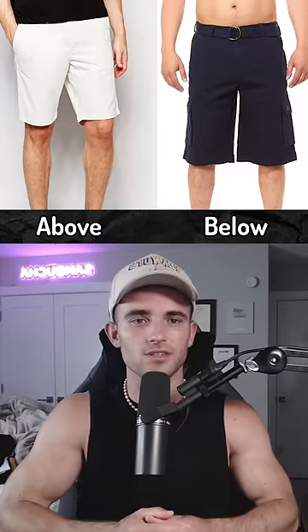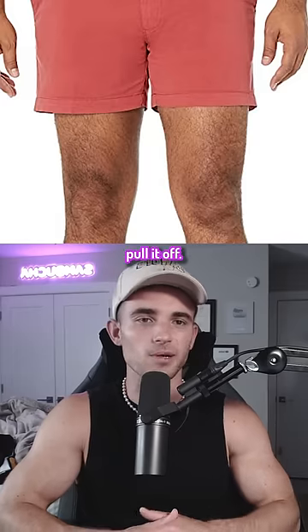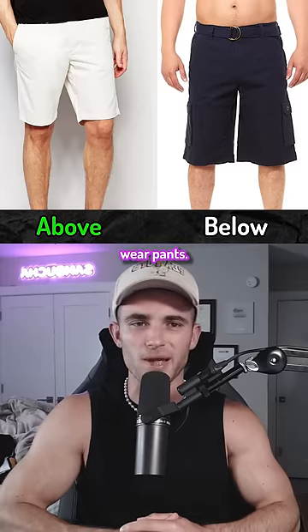How do you wear these clothes? Shorts need to be above the knee. A 5 inch seam is the best if you can pull it off. Below the knee you might as well wear pants.